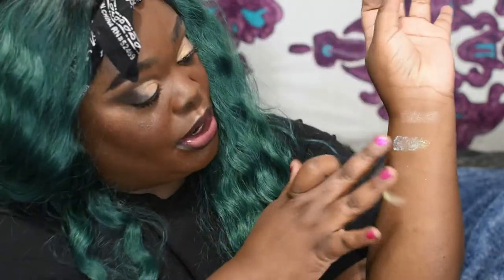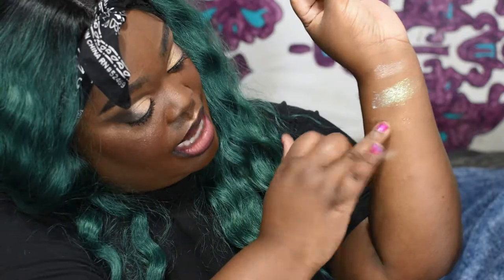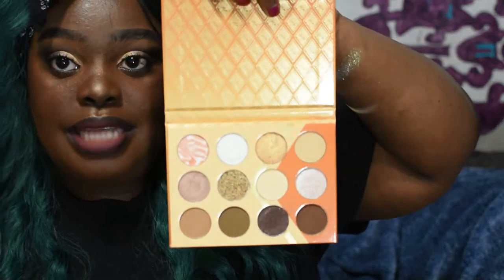Oh my goodness. I know y'all heard me say number two is a different formula — every shadow needs to be number two because that creaminess! And then this is like a gold — it's actually the gold I have on the inside here. I guess because it's a similar color to my arm you don't really see it well, and then that's just the beige. So that's the top row.